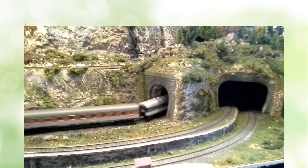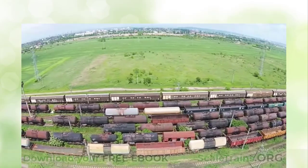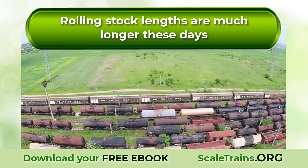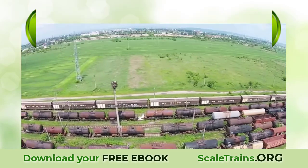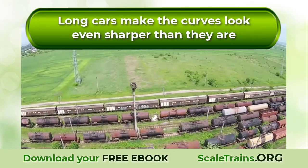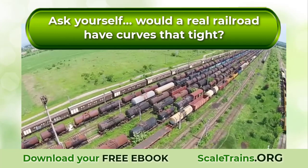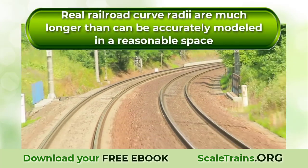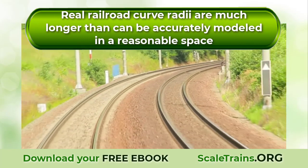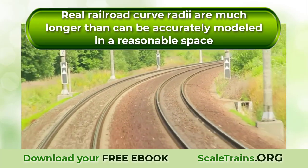Even if the trains run okay, does the tight track curve look natural? If you are modeling a modern era railroad, rolling stock lengths are much longer these days than they were in the past. Long cars make the curves look even sharper than they are. Would a real railroad have curves that tight? The answer to this is always a resounding no.